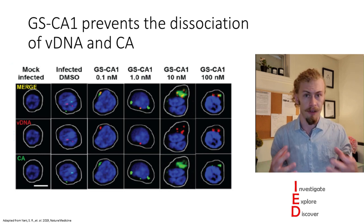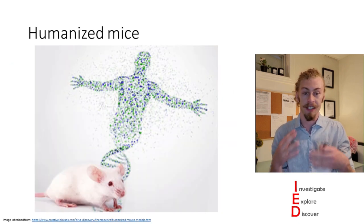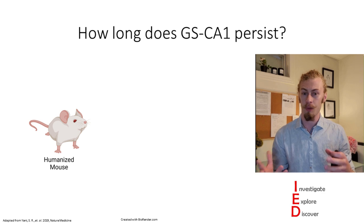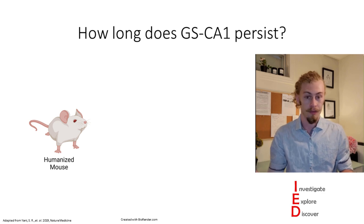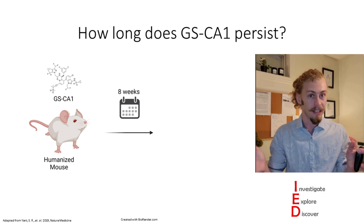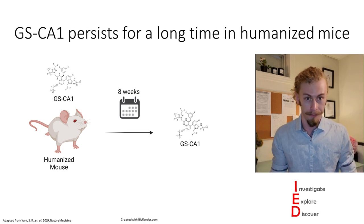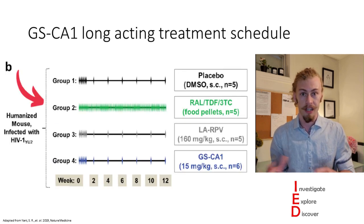Comparing GS-CA1 infections to a normal HIV-infected cell and common HIV drug treatments, they found that while capsid and viral DNA do not associate together inside normal treated cells, GS-CA1 actually prevents the dissociation of viral DNA and capsids. To contextualize how GS-CA1 is affecting HIV infections, they used a humanized mouse model, asking first how long GS-CA1 persists. Treating mice with an injection of GS-CA1, they found it persists over the course of eight weeks — evidence of a long-lasting antiretroviral therapy.